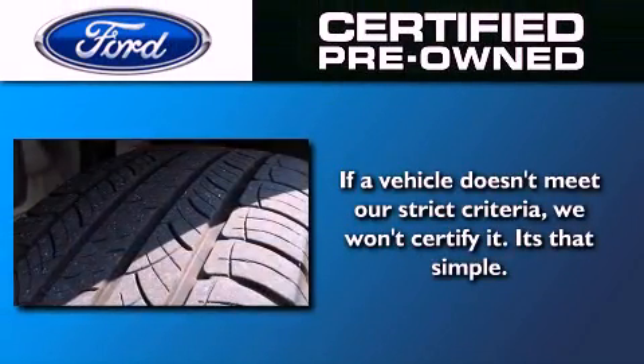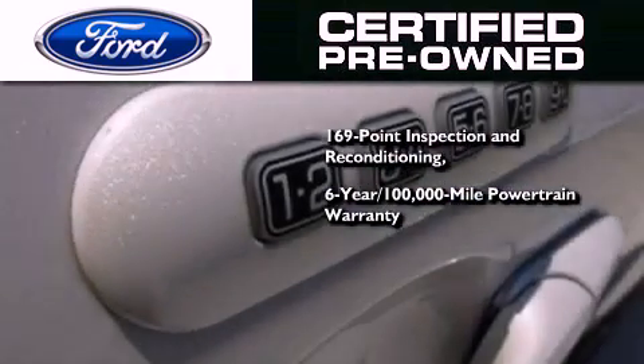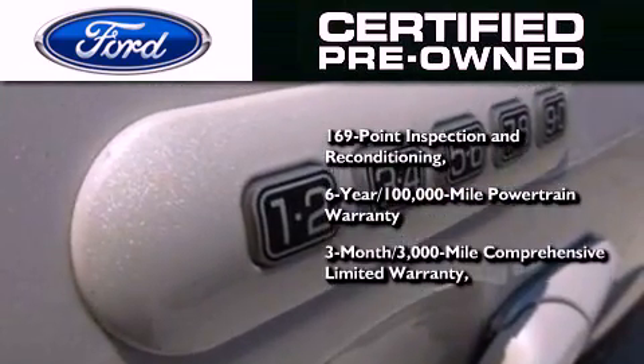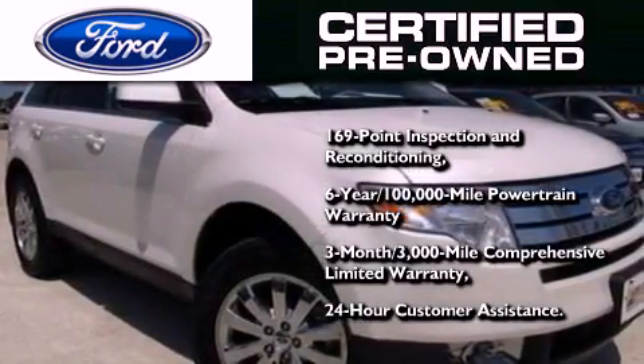The Ford certified pre-owned certification includes a 6-year, 100,000-mile powertrain limited warranty and a 3-month, 300,000-mile comprehensive limited warranty, plus Ford Motor Company's 24-hour roadside assistance program.